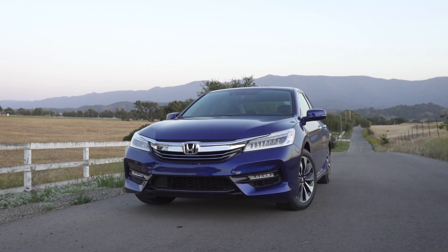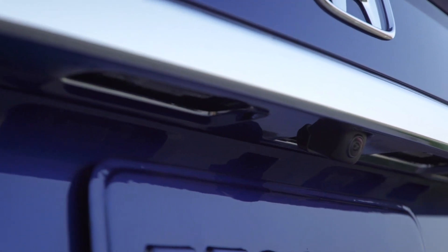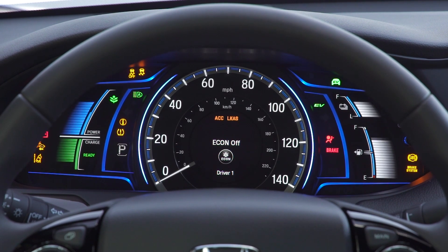There are three trim levels: Hybrid, Hybrid EX-L, and Hybrid Touring, and all three grades feature more standard and available equipment. New standard features consist of a wide-angle rear-view camera, remote engine start, and Honda Sensing.